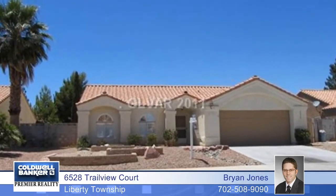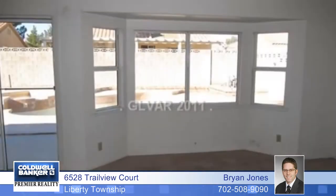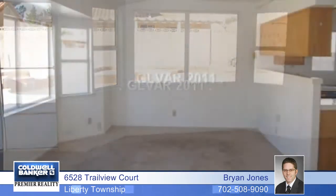Relax and enjoy life in this three-bedroom home in Liberty Township. The HOA fee includes yard work and snow removal, and provides a pool and a lake.